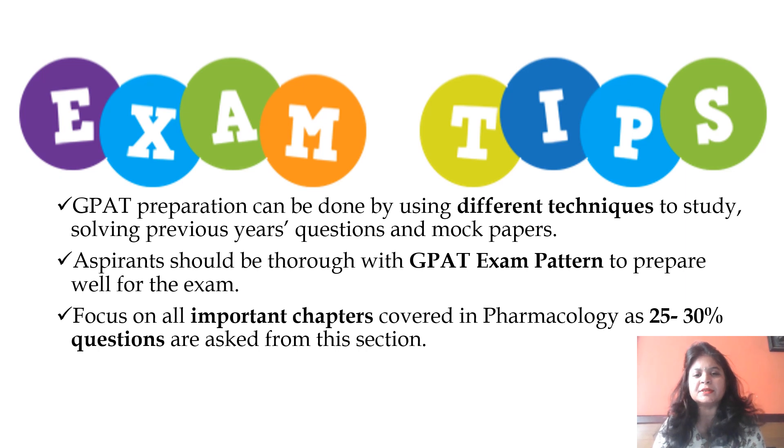GPAT preparation can be done by using different study techniques, solving previous year examination question papers and mock papers. You are about to clear a GPAT examination which is very tough in present situations — the level of the examination is going up year by year. There is a certain change in trend which you should keep in mind; plan your study to focus on key things by devoting more time and clearing your concepts in important topics.